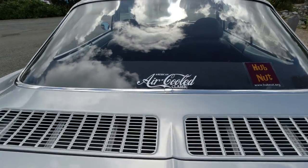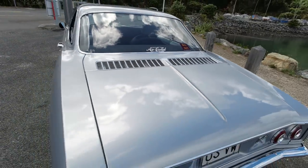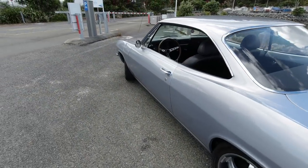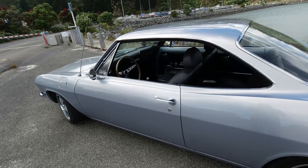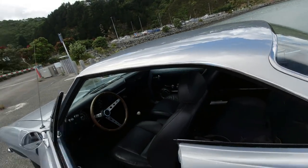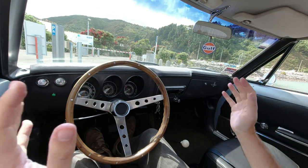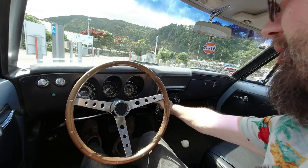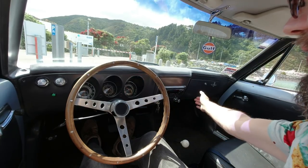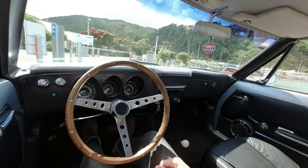Jobs are good. American air-cooled classic - there aren't many of those about. You probably want to go for a drive; I certainly want to go for a drive, so let's go. The car's wide enough I can have you right next to me for a driver's eye view. It starts up very nicely.